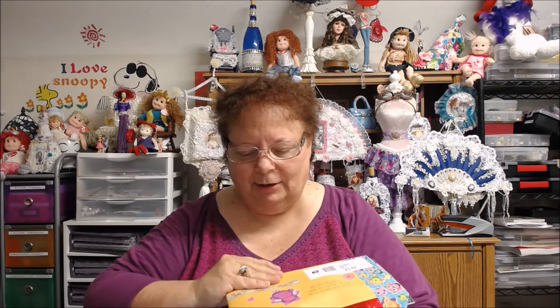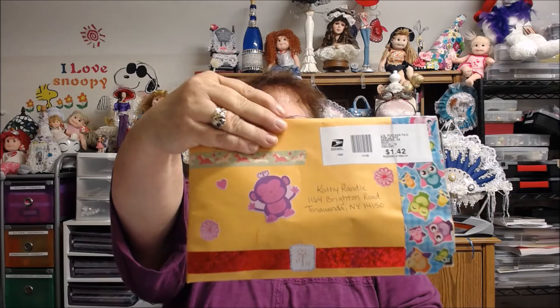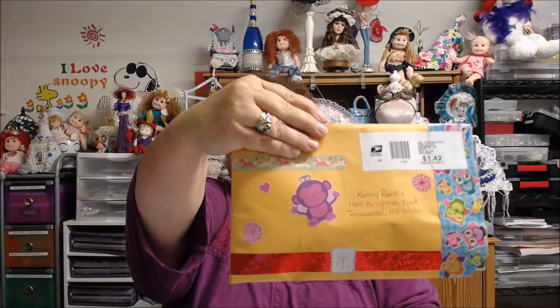This one is from Victoria's Creations. She had had a giveaway and I was the lucky one to win. I just love the cover of her name here. Look at how cute her envelope is — I love the little monkey and the owls.